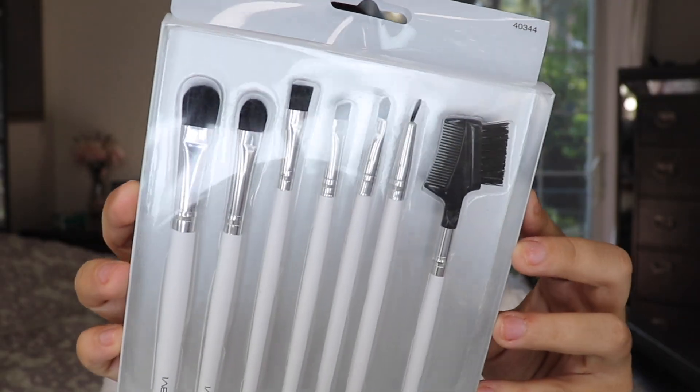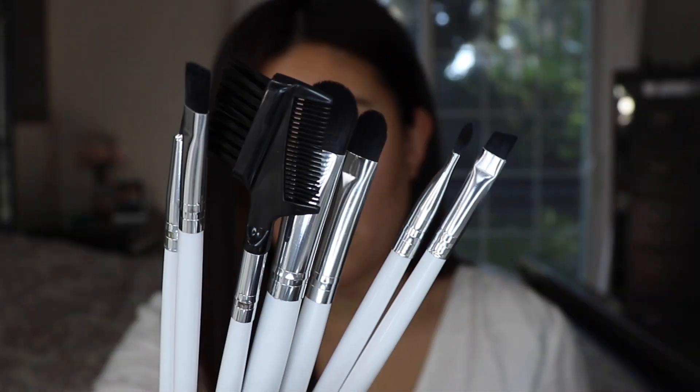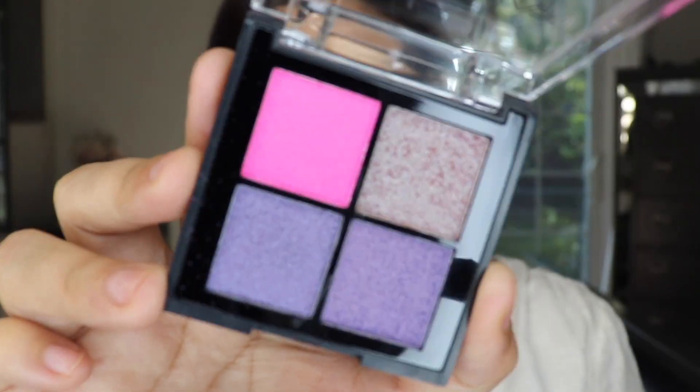Another item I received was a brush set from the brand Celavi. The full set includes a flat eyeshadow brush, a dense eyeshadow brush, an eyeliner brush, a dual brow combo brush, a precision brush, and a flat liner brush. The only thing missing is a blending brush. I also received a little quad palette from Illuminati — this is a color story quad.